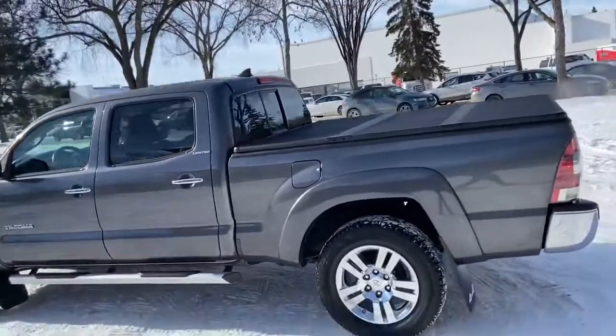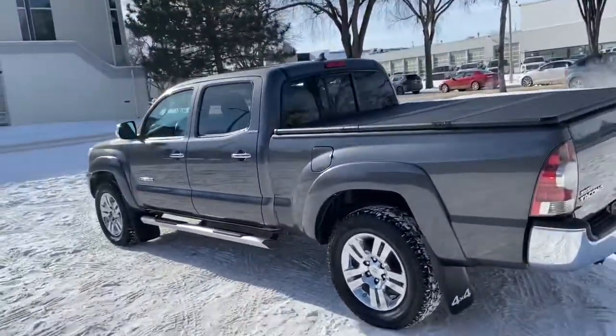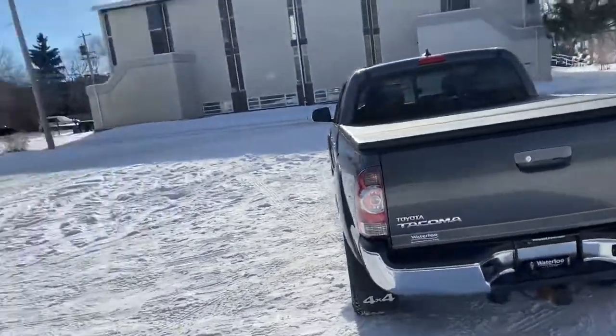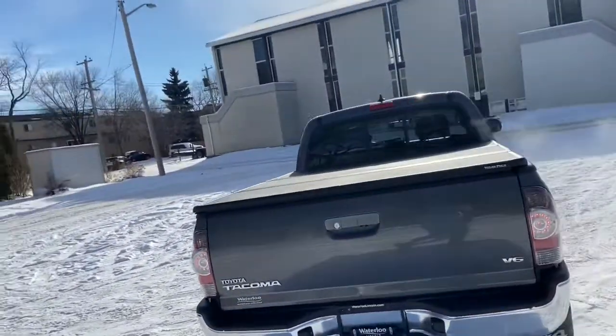It has an aftermarket remote start system, a hard folding tonneau cover with a rear sliding window. Around the back end you do have a reverse camera as well as a trailer tow package.